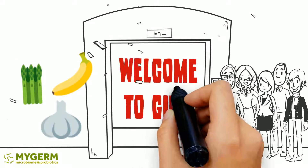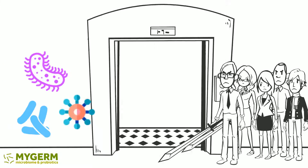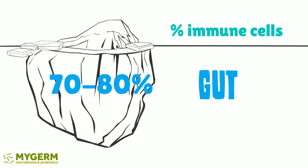The intestinal mucosa can absorb nutrients efficiently, but it also protects us against the intrusion of harmful ones, such as toxins and bacteria. This protection in the gut is so important. Actually, most of the body's immune cells are located in the gut.